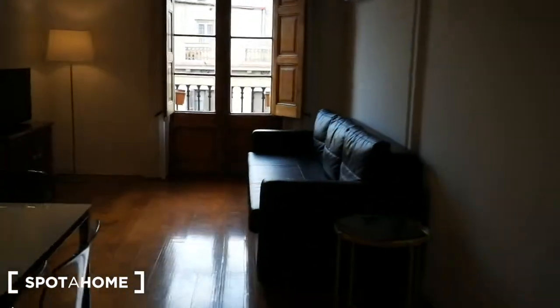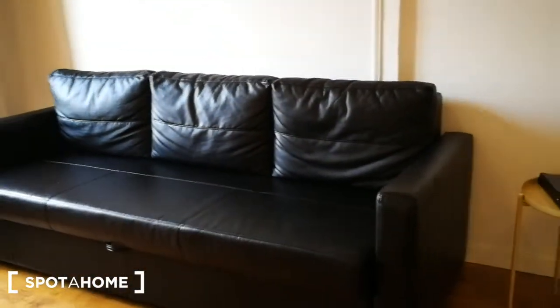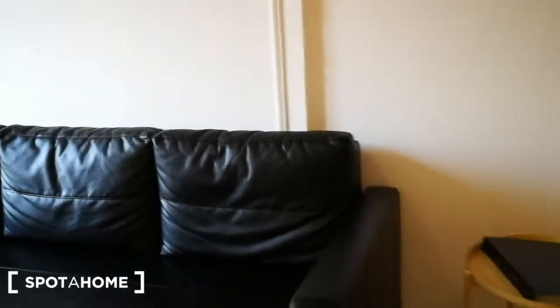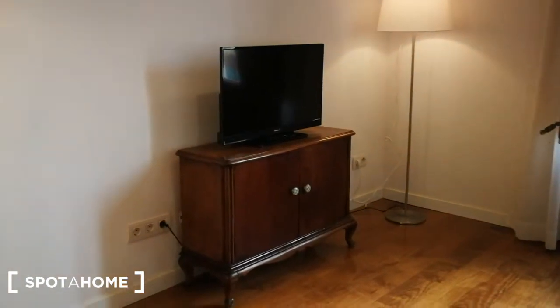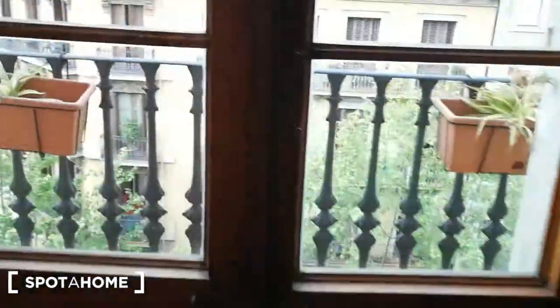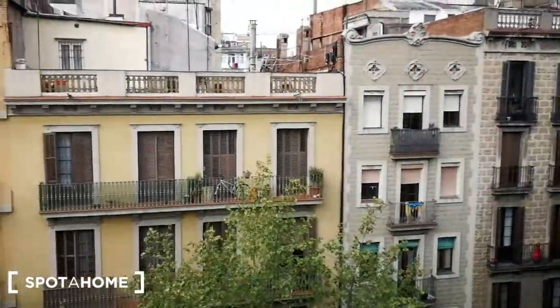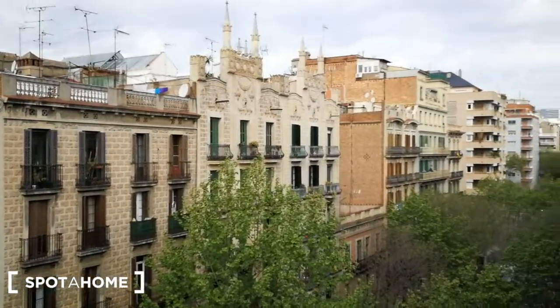Coming this way we have a couch — a very comfortable leather couch right over here. On this side we have a little chest of drawers and the TV, and right over here you have a street view and a little balcony to look outside.